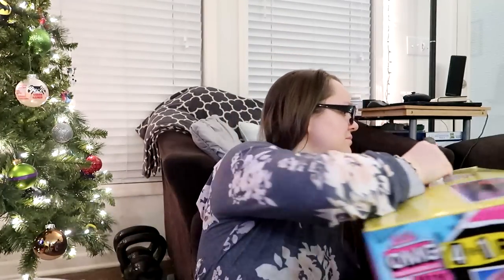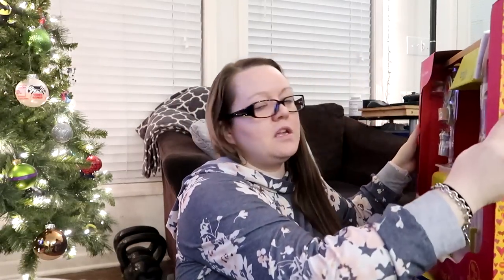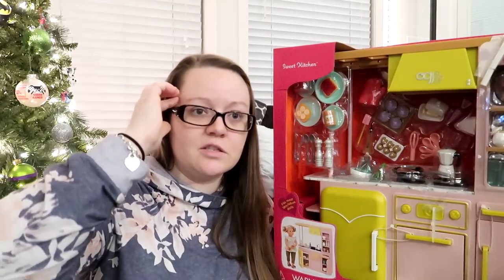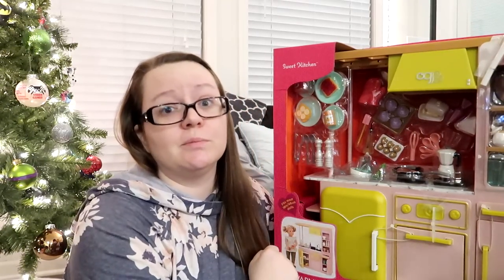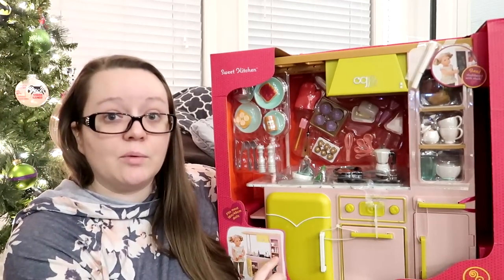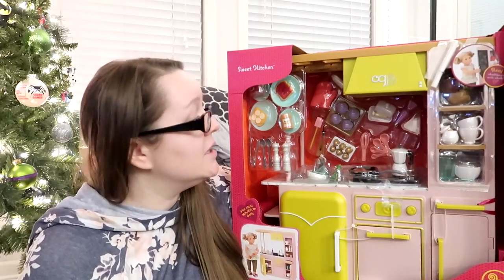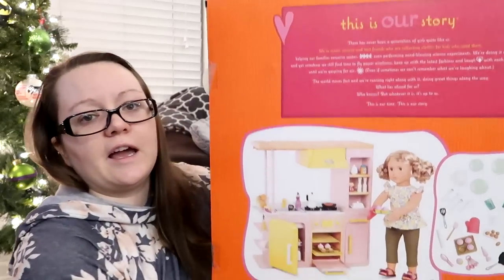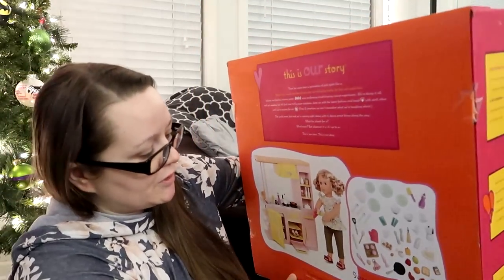Her last item — she also really loves her 18-inch dolls and keeps asking for a play kitchen. I keep telling her she's too big for that now, but I thought it would be fun to get one for her dolls. This is from Target — it's the Sweet Kitchen by OG, Our Generation doll brand. It comes with all sorts of accessories: the little refrigerator opens, there's a little chalkboard on the other side, and it includes dishes, food, an oven mitt, and little cupcakes. She is absolutely going to love this.